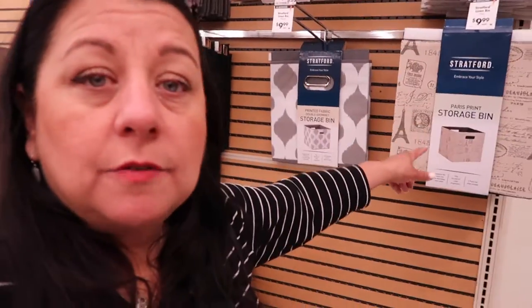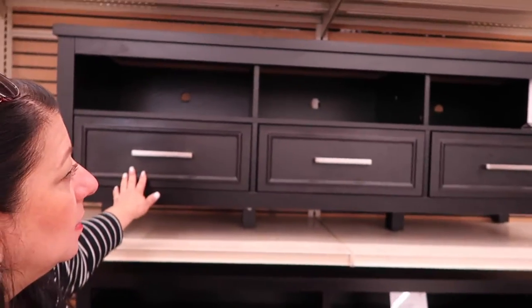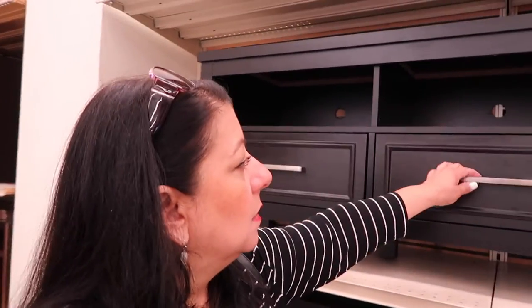I'm at Big Lots and already it's looking a little bit sad because the light thing is out. Let's go check it out. I haven't seen anything that caught my eye so far. Storage bins are seven dollars here — it's like an okay price. Nine dollars for these. I've got this like a TV stand and it's only $170 — that seems reasonable. I don't really need a TV stand though.